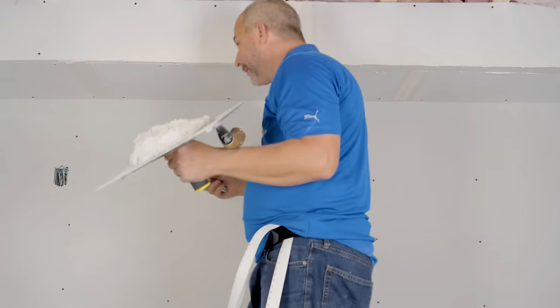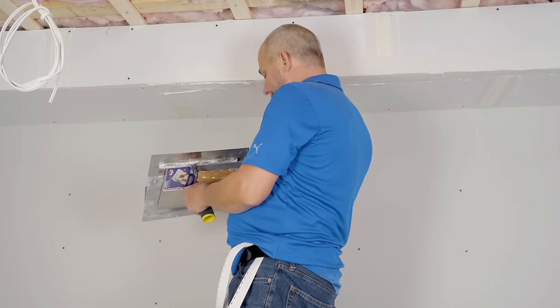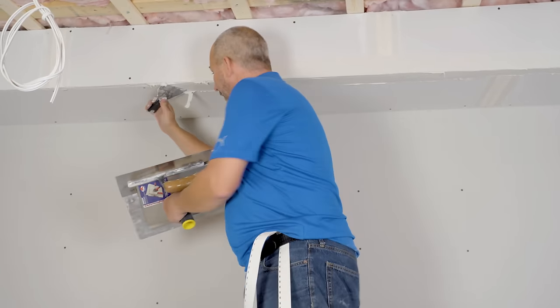You can only work with this stuff on the size of bench you have. If you're going to work with a ladder you're in a lot of trouble because this tape is pretty heavy.